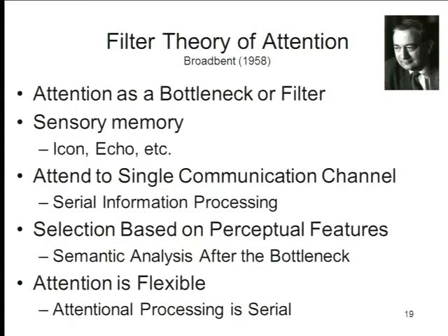That's the general idea behind the filter theory of attention, and it was historically quite important because this is the first time somebody tried to capture a cognitive process with a boxes and arrows diagram. For those of you who have taken courses in cognitive psychology or cognitive science, you know that we love boxes and arrows diagrams. Broadbent was the first one to do this — he was also an engineer, not just a psychologist. Engineers have been drawing boxes and arrows for untold generations, and now psychologists can do it too.